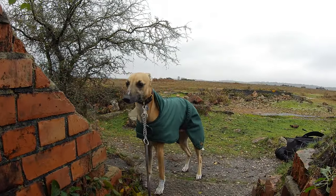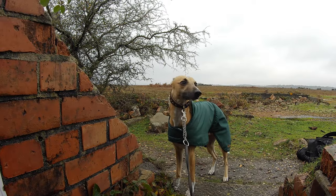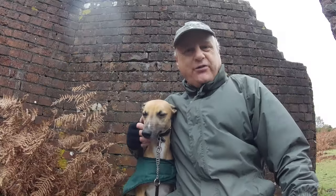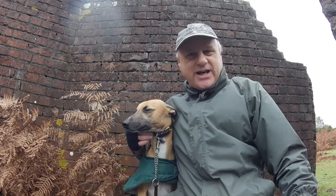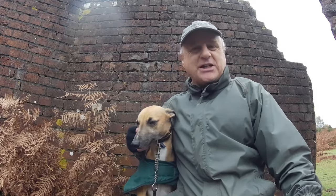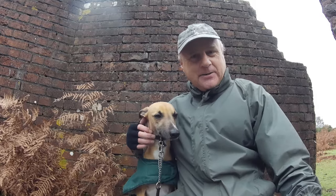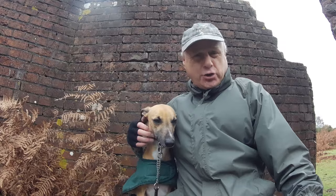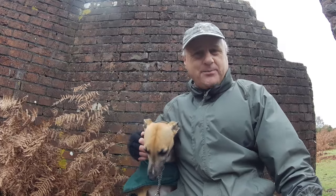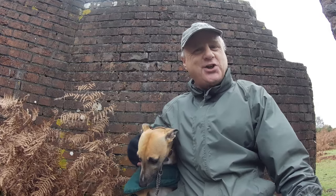I don't think Logan's that interested in stories about cats. Well folks, we've come to the end of our walk today. We hope you enjoyed it. We've had all sorts of weather — wind, rain, and some sunshine at the beginning. Hopefully you'll be able to join us for another walk in the New Forest sometime in the future. In the meantime, thanks for watching and cheerio.